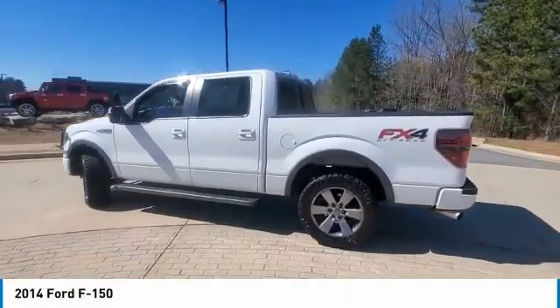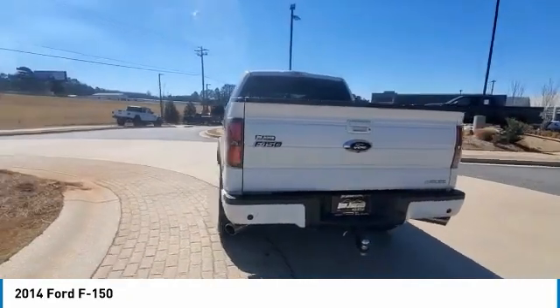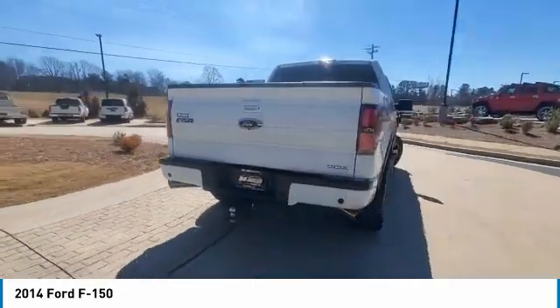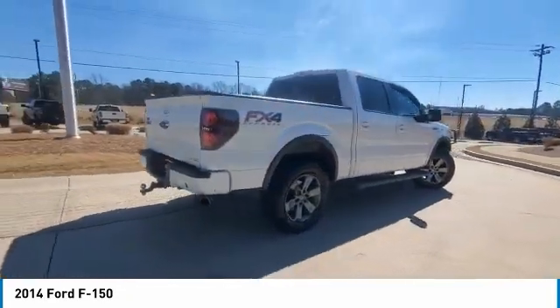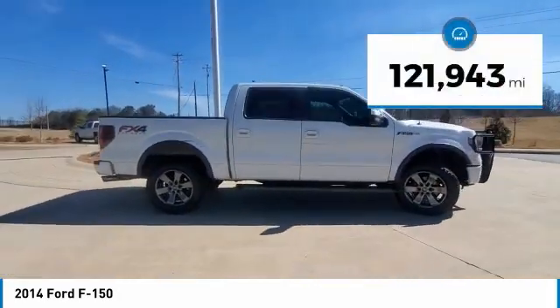We are pleased to show you the 2014 F-150. A Ford F-150 knows how to handle any situation. It's built to follow orders. No whining. This vehicle has less than 125,000 miles.